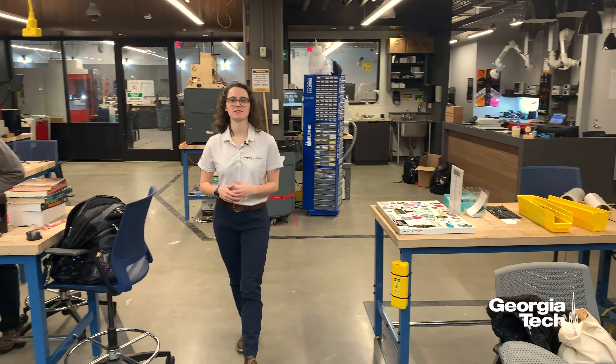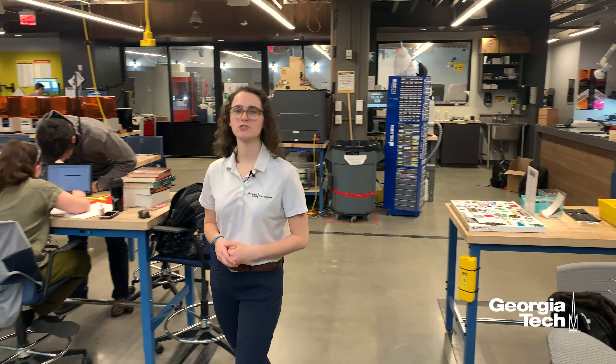You're now in the world-famous Flowers Invention Studio. This 12,000 square foot student-run makerspace has anything you would ever need to make anything you would ever want.